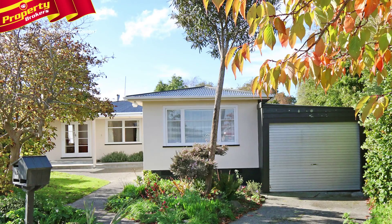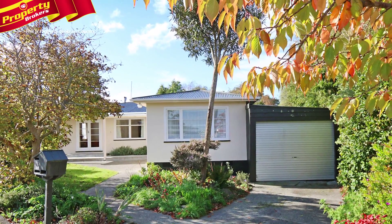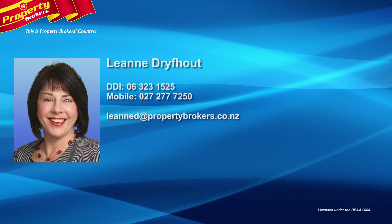Call Leanne today to find out more about what's cooking at this address. Leanne Dryfeld at Property Brokers Feilding — contact Leanne any time on 027 277 2250.